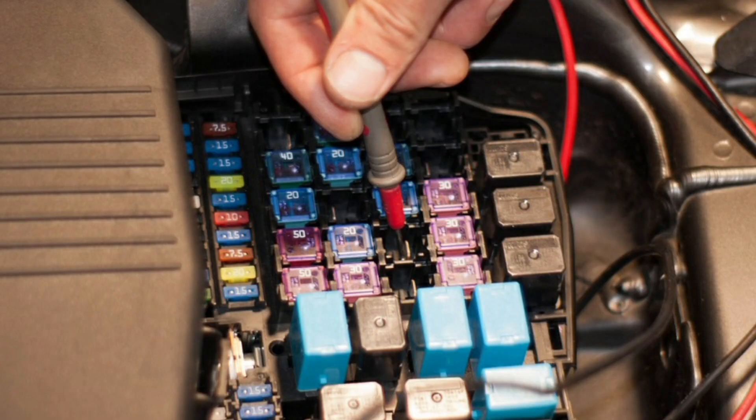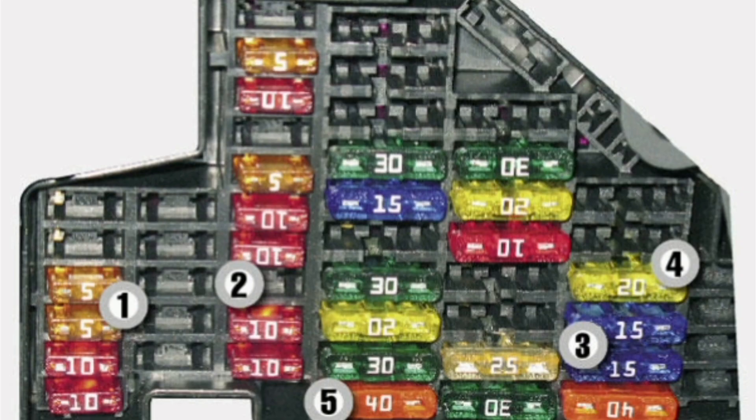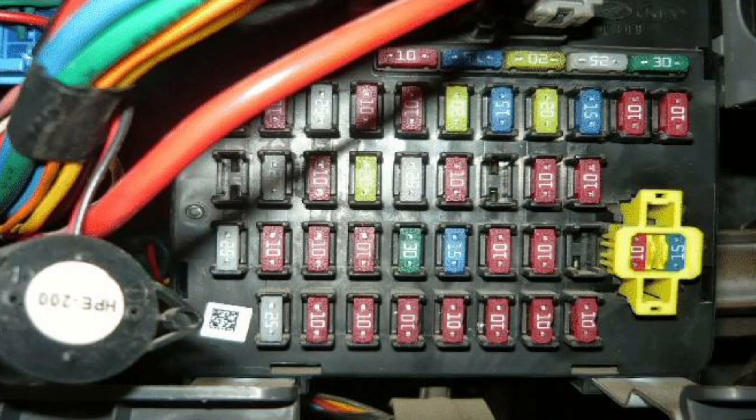Fuse sizes and ratings vary depending on the application and the electrical components they protect. Fuses are usually labeled with their amperage, which indicates the amount of current they can handle before blowing. For example, if a fuse has a rating of 10 amps, it will blow if the current exceeds that value.